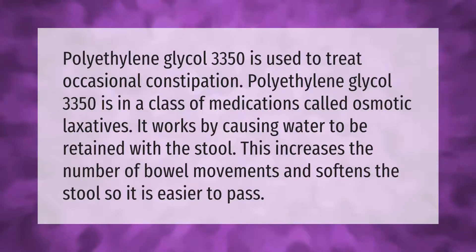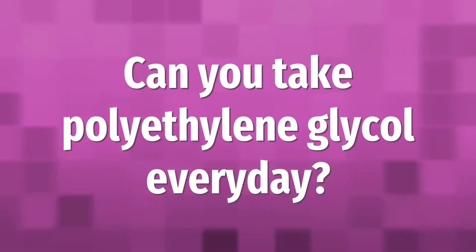Polyethylene glycol 3350 is used to treat occasional constipation. Polyethylene glycol 3350 is in a class of medications called osmotic laxatives. It works by causing water to be retained with the stool, which increases the number of bowel movements and softens the stool so it is easier to pass.